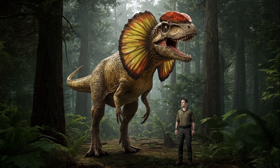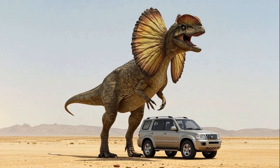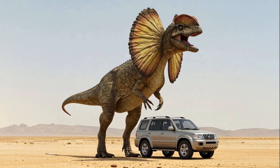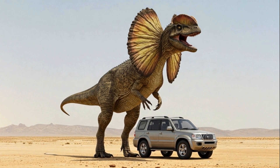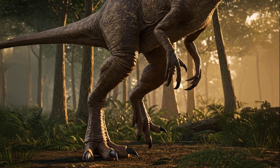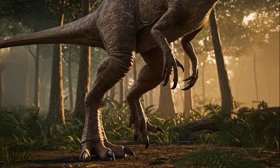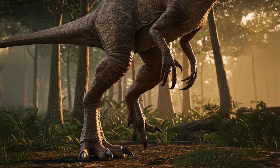When it comes to size, Dilophosaurus was quite impressive. It could reach lengths of up to 23 feet, similar to a large SUV, and weighed between 800 to 1,000 pounds. With two sturdy legs and sharp claws, it was undeniably built for speed, making it one of the swiftest predators of its era.